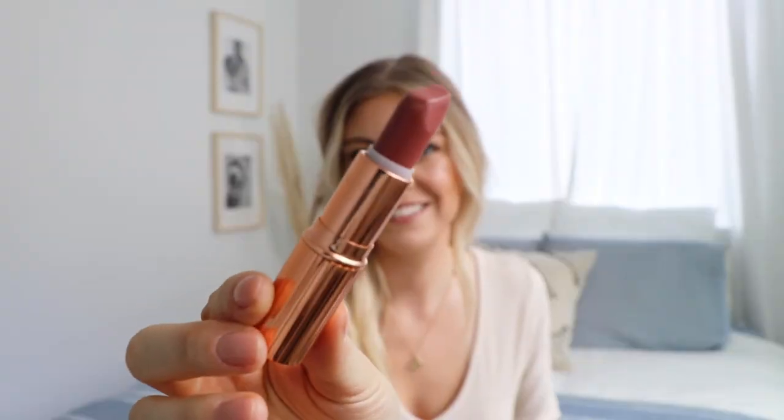The next lip product is also Charlotte Tilbury — the Pillow Talk lipstick, which I'm actually wearing on my lips right now. It's a really beautiful neutral shade that works with really all skin types. I love that it's really creamy — it goes on smoothly, not dry, not sticky. I really love all of their lipsticks, but this Pillow Talk one has become my go-to for spring.